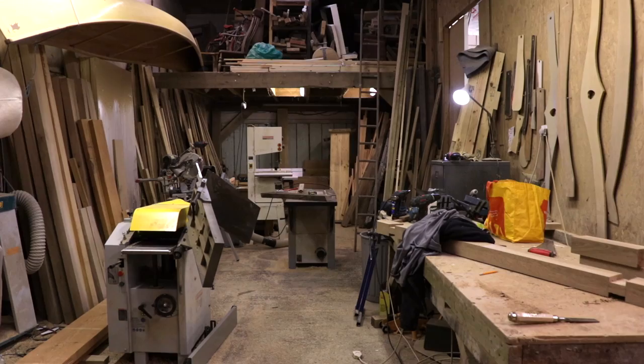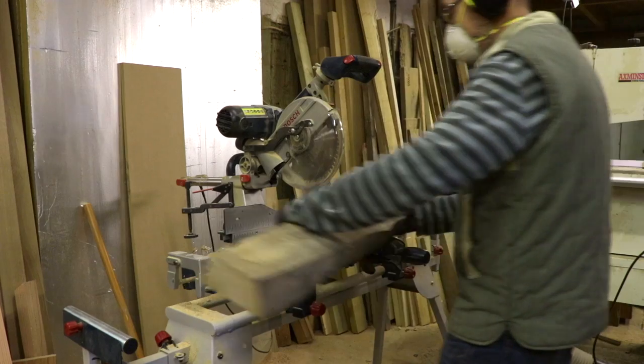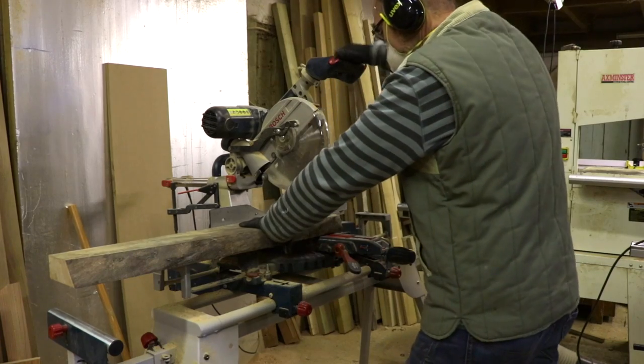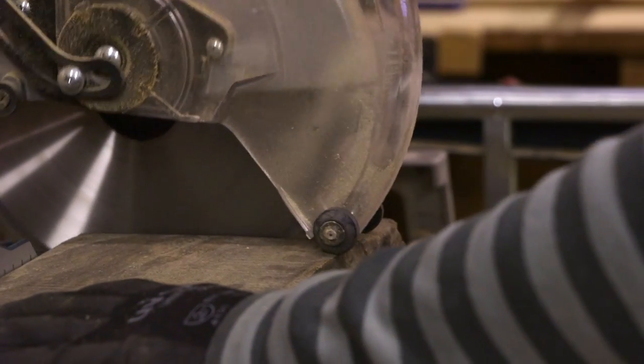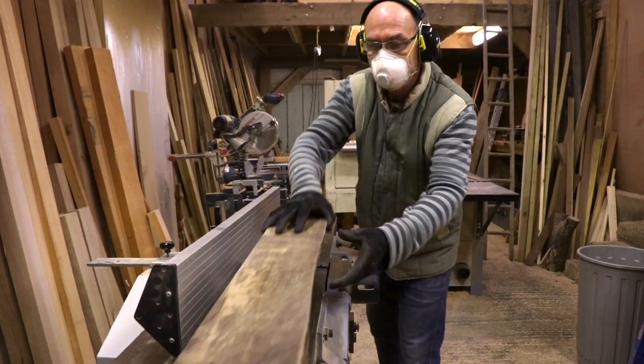After deciding not to go into teaching, I worked with a furniture restorer for a few years, learning the business in and around Lyme Regis. I've been a cabinet maker now for about 33 years — something like that, probably 34 years — which is a bit alarming.